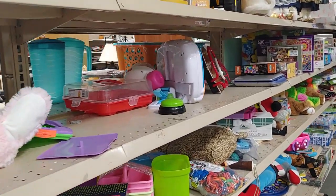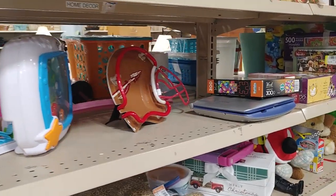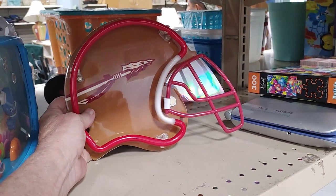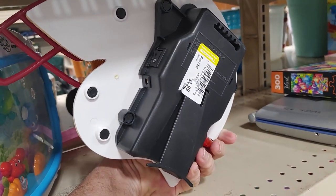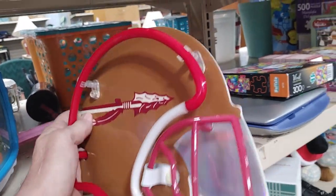This was around the third row I walked down at this store and I wasn't finding anything, and then I saw this Florida Seminole football neon light — it was shaped like a football helmet. They were asking $4.99 for it, and this has to go for around $25.